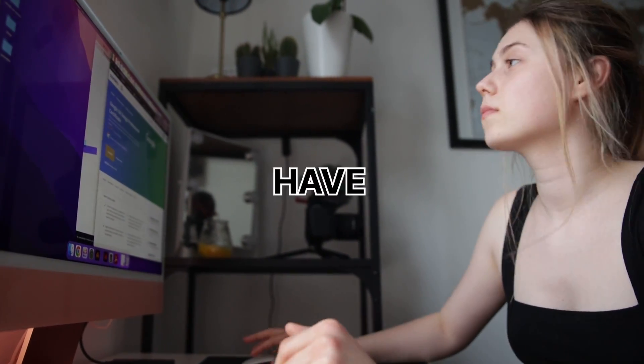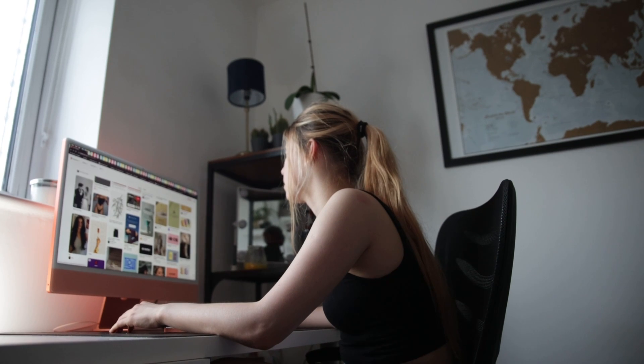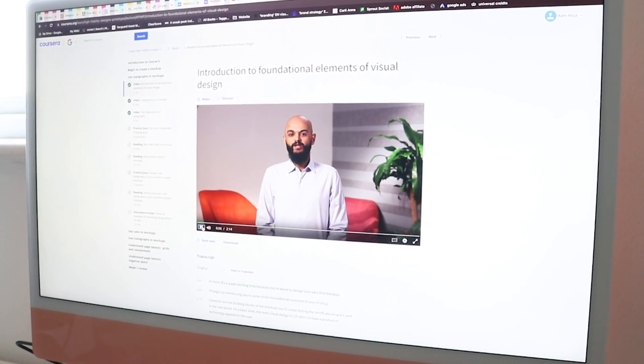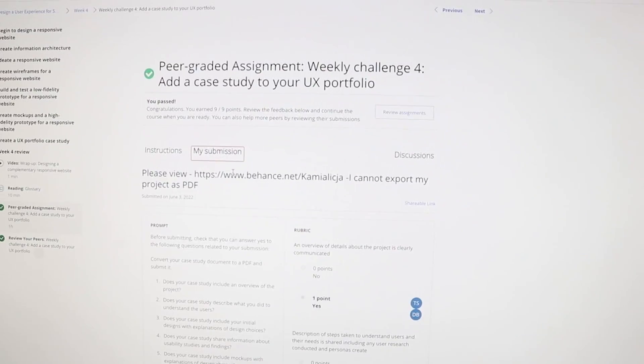I have taken the Google UX course and completed it in around three months. The Google UX course is made out of around seven courses which consist of video, reading material, quizzes, peer-graded assignments. What is great about it is when you complete it, you end up with a three-piece portfolio.